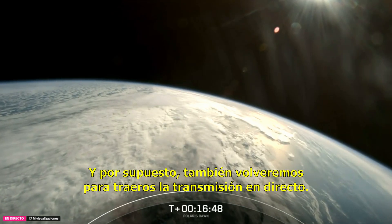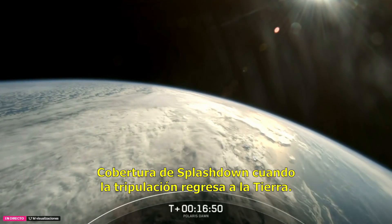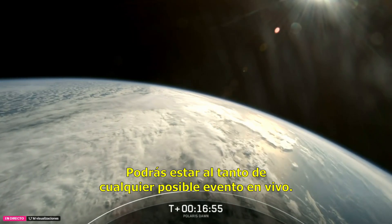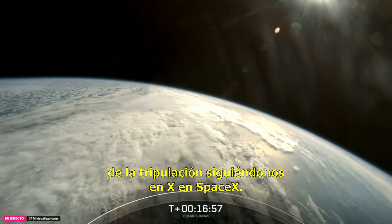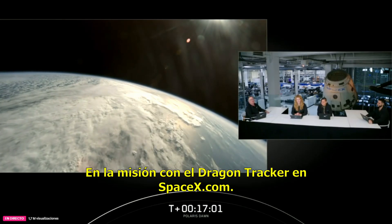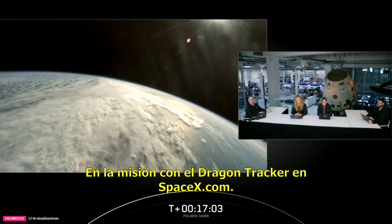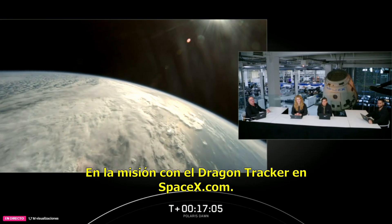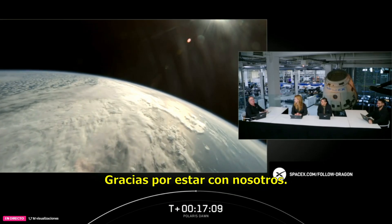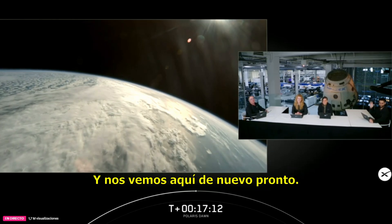We will also be back to bring you live coverage of splashdown when the crew returns to Earth. You can stay on top of any potential live events from the crew by following us on X at SpaceX, and keep tabs on the mission with the Dragon Tracker at SpaceX.com. It's been a great early morning — thanks for watching, and we'll see you back here soon.